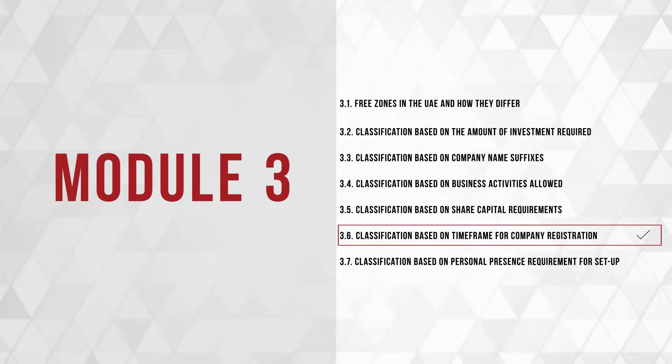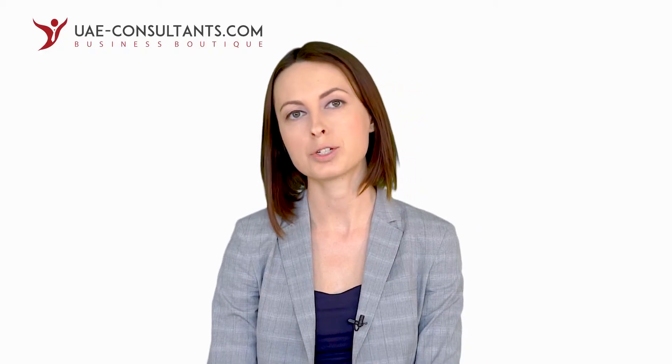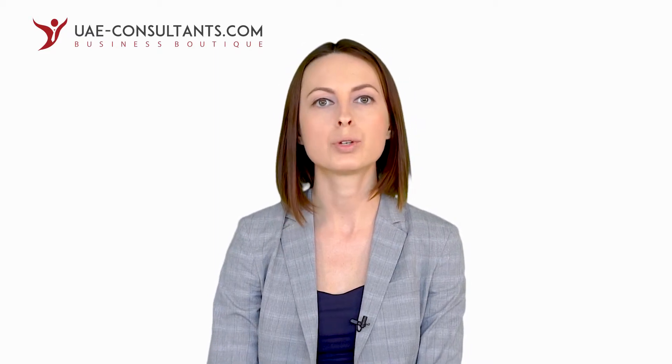You look at the setup costs of a free zone company, share capital requirements, where a free zone is located and which infrastructure it has. But this is not all. Often you start negotiations with clients and suppliers before the company is registered, or you quit your job to start your own business and your visa gets cancelled before you have established your business. This is when it becomes important to register a company efficiently and with a minimum time investment.